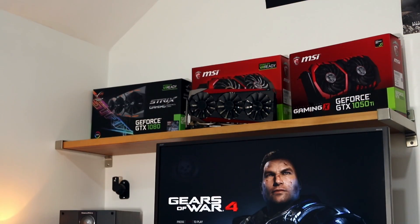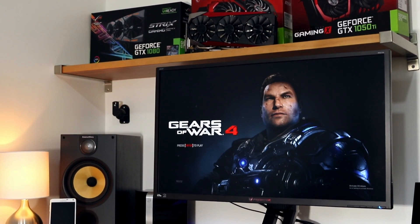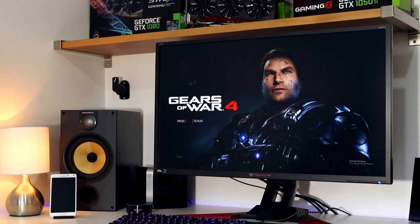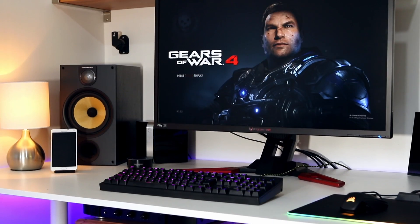Welcome back to another video. Today we're talking about this monitor right here, the Acer XB321HK. This is a 4K monitor, 32 inches, IPS, 60Hz refresh rate, and it has G-Sync technology. Normally a 4K monitor of this screen size would be more of a professional monitor for photo editing, video editing, or anything like that, but this is very much a gaming monitor that can do all sorts of other things.